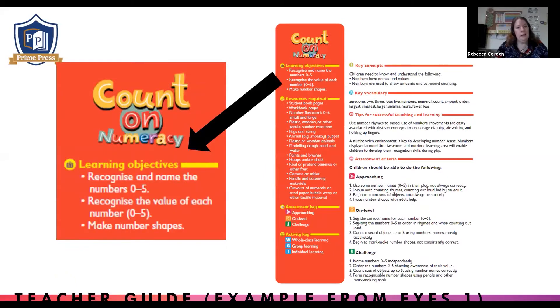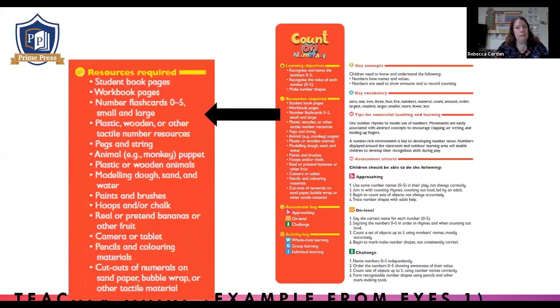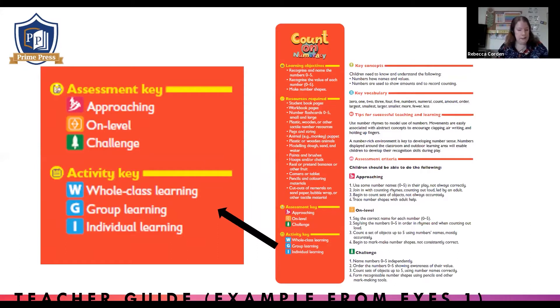Each overview contains the learning objectives to be covered in that week's teaching. Then there's a really comprehensive list of all the resources you'd require to deliver the scheme. Just below that, we've got our assessment and activity keys, which are mentioned throughout the scheme. They show you the expected outcomes for children at varying ability levels, and give you guidance about how each activity could be used — whether it's a whole class activity, consolidation or group learning, or individual or independent learning. All the activities are fully differentiated, and the keys allow you to tailor your teaching and questioning so that children get the best learning experience for their ability level and all make progress.